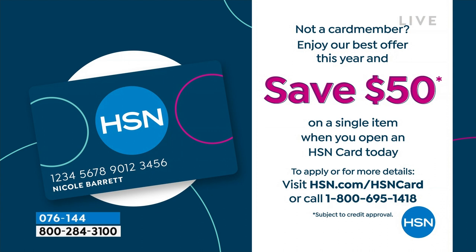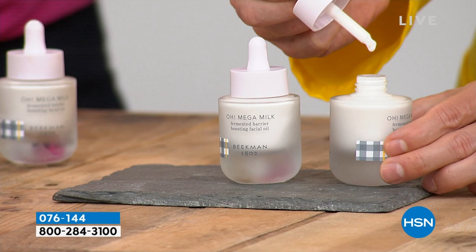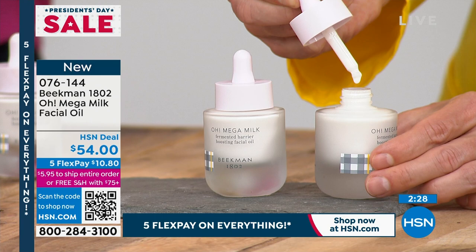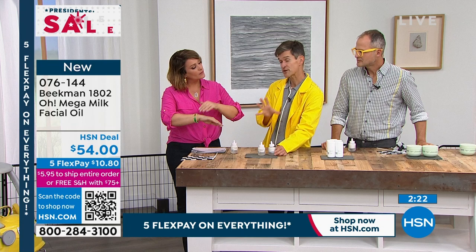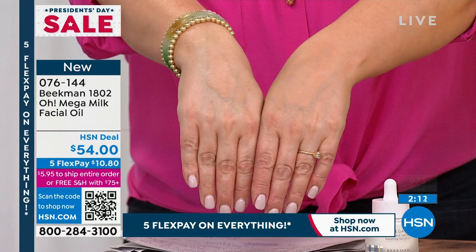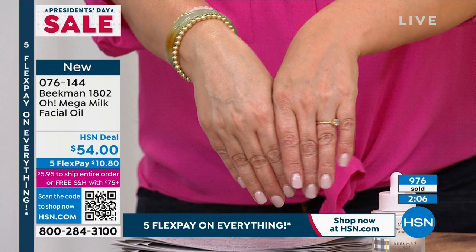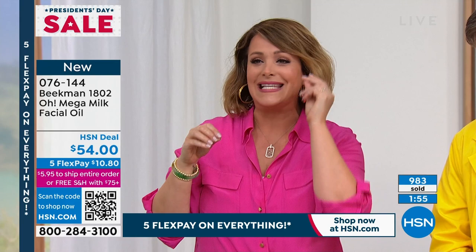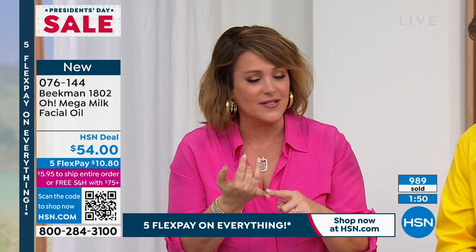We brought it here first — it's not going to be in the other big beauty stores we're in for a while yet. The only way you can get it is here at HSN. If you apply for the HSN credit card, you can bring this home for $4 today — you're getting $50 off your first purchase when you apply. If you've ever been afraid of oils, I promise you this is a different experience. You can see just by looking at it — it's a milky, fermented oil. If you're trying to be efficient with your skincare and make your dollars stretch, this could be your all-in-one.